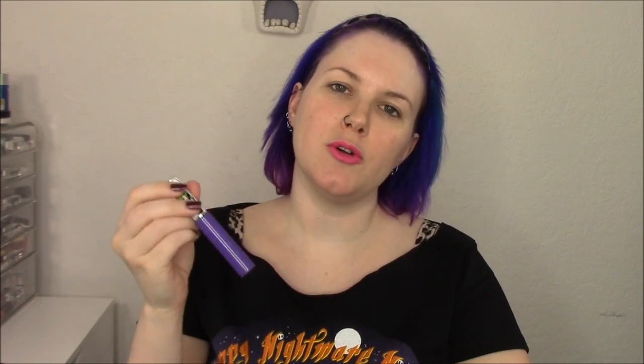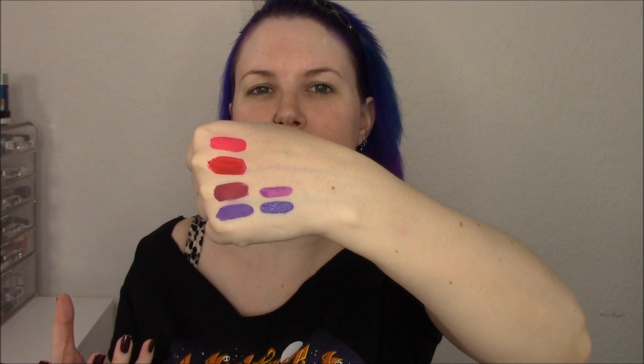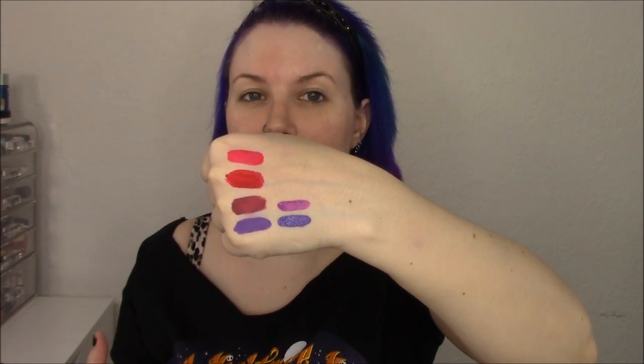I'm going to swatch Three Witches right below Purple Rain so you can see how close the colors are. I personally feel like Three Witches is a deeper, more blue-toned purple. I'm going to swatch Purple Poison next — as you can see, it's not close to Bury Me at all. I love Purple Poison; it's kind of my go-to lip color. It's like a magenta, pinky purple, and I love that color.